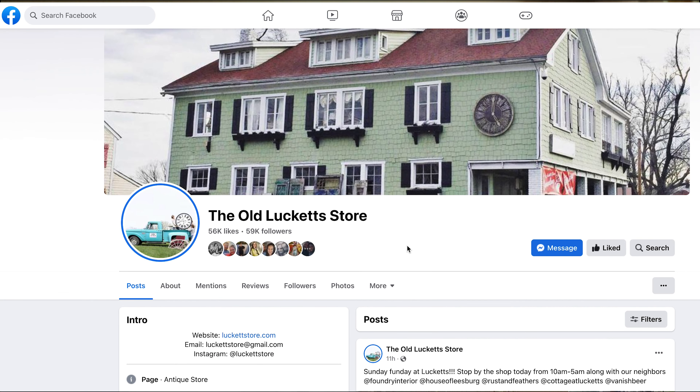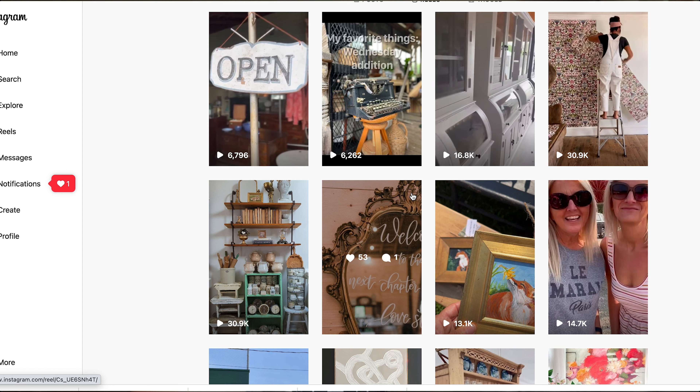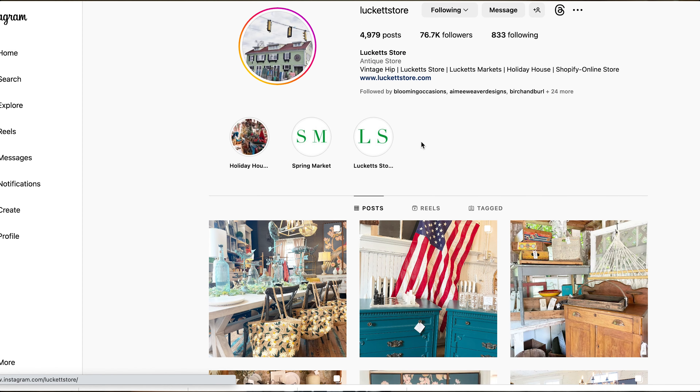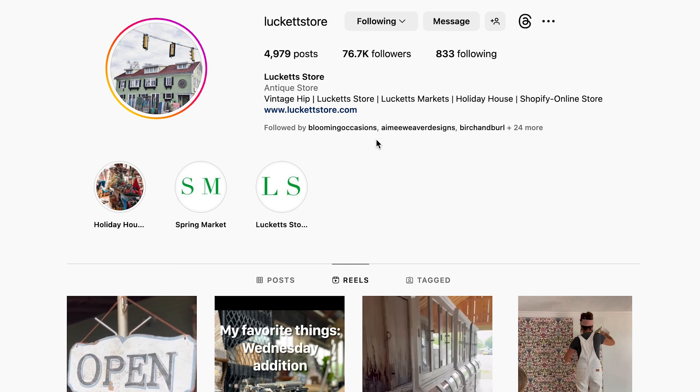There was a Facebook event for the market which had disappeared by the time I looked to film this video, but they had a couple thousand people who said they were going. They have a big following with a lot of engagement — followers don't mean anything if they're not getting engagement, but they're having a ton of shares and comments on their photos. Same thing for Instagram: posting every single day. You can get a good feel for the vibe — I'd say it's a very vintage rustic farmhouse kind of vibe, and their slogan is 'a vintage hip,' which I thought was really fun.